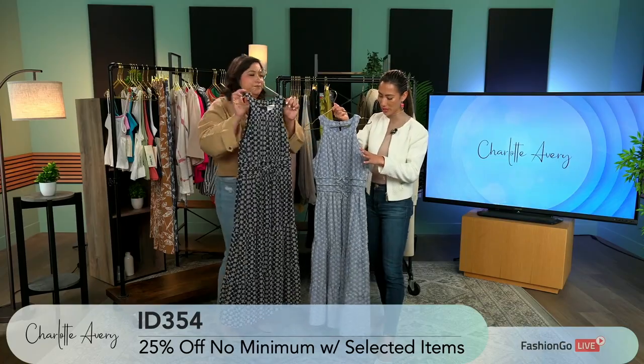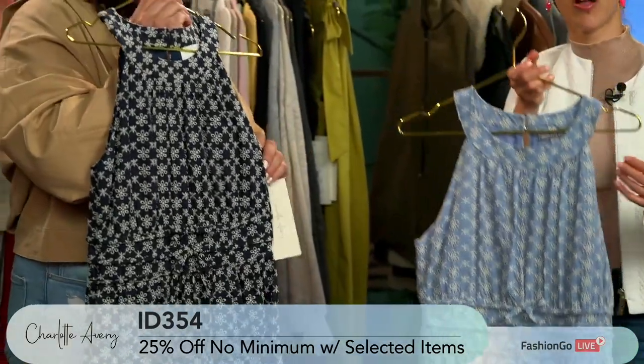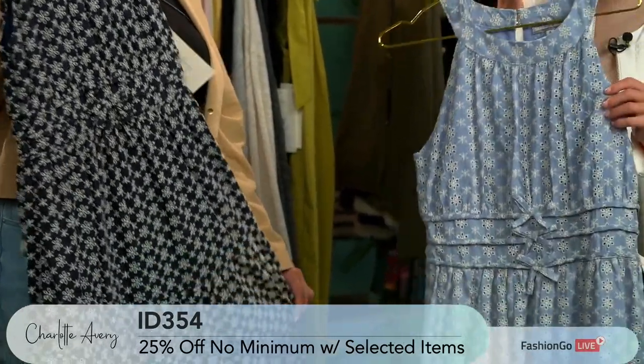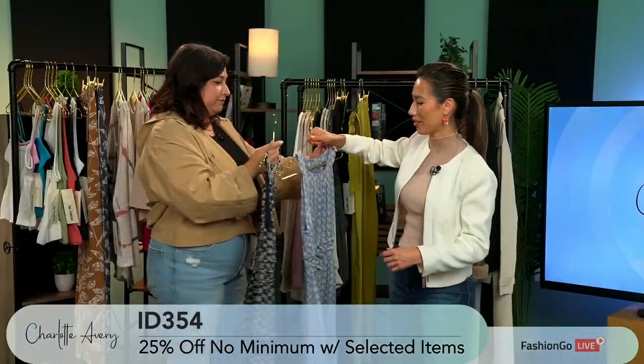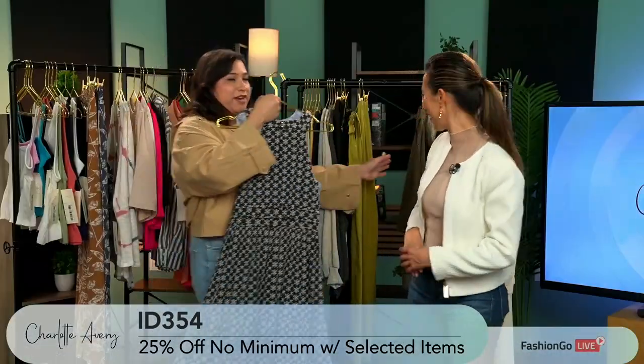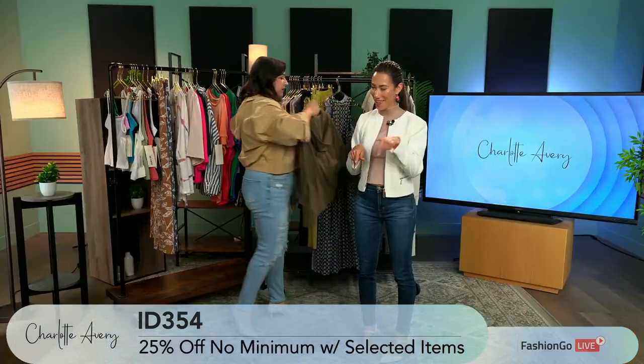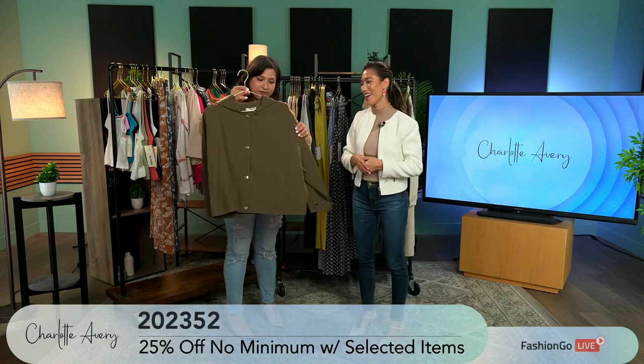This is a really great dress and you can feel the quality of it. It's not too thin whatsoever, but also obviously not thick because it's for the summertime. Now get ready — we're going to be giving you guys an exclusive of our pre-orders for fall.